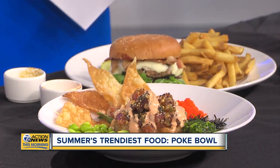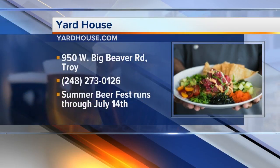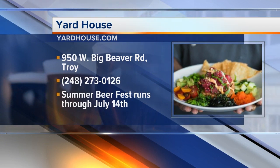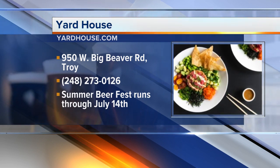That soy vinaigrette is really delicious. And you've got something going on on Monday when it comes to the beer? Yes, celebrating our summer beer fest — on Monday if you come in, we're doing four-pack beer samplers of any beers on our tower for $5. And where are you located? We're located at Crooks and Big Beaver, not too far from Somerset Collection. Thanks so much for coming in this morning and bringing all this food — something cool would be nice on such a hot day.